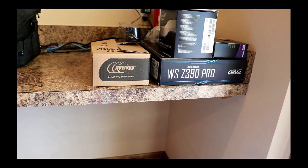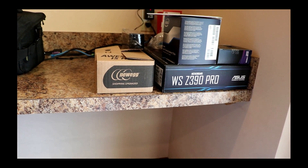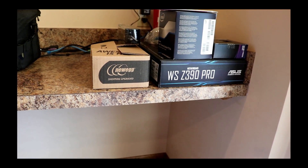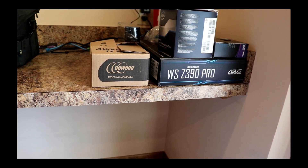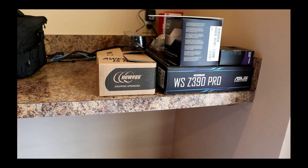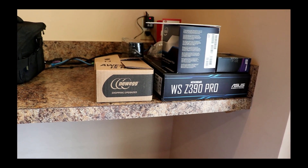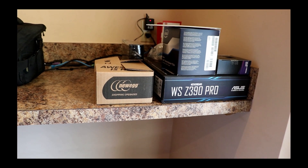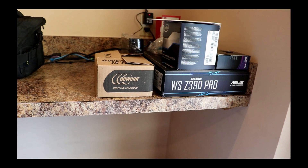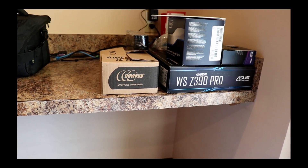We're going to have one terabyte of traditional hard drive-based storage on the machine where personal data will be stored, and we're also going to have a backup system using another one terabyte traditional hard drive. This will be a Windows 10 Home version-based machine.